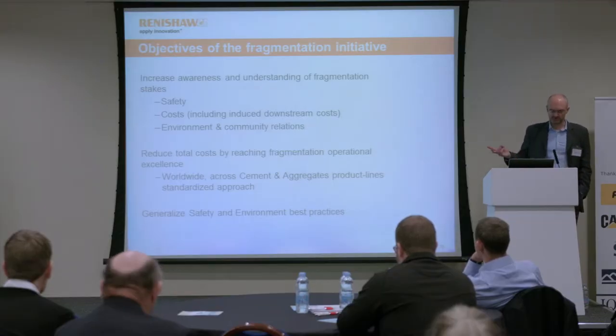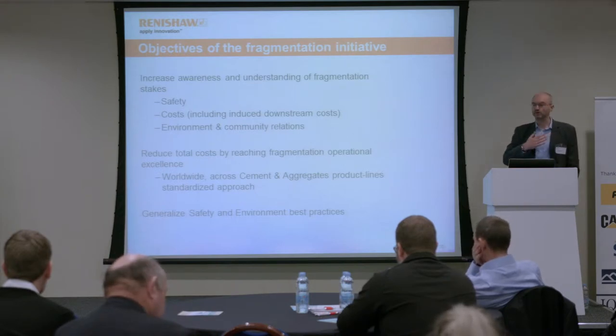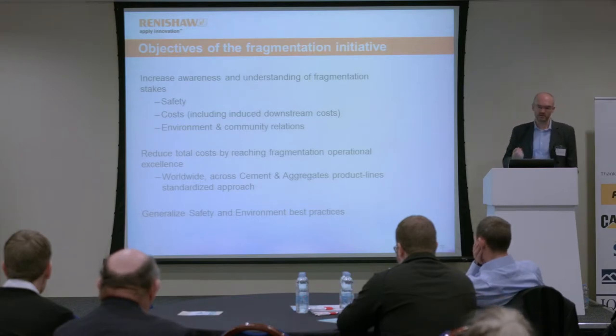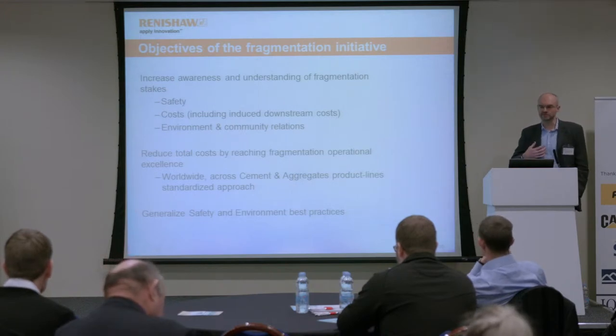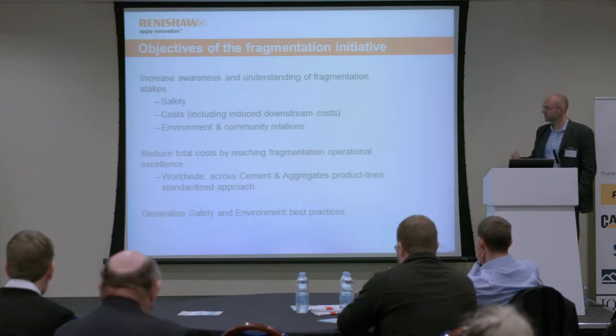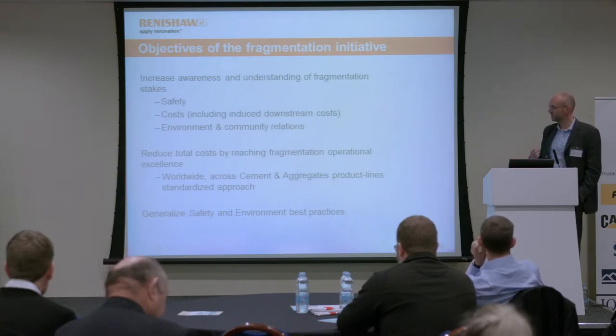LaFarge formed a worldwide blast optimization team to promote this initiative around their sites. Three driving forces: safety was number one, cost throughout the whole process, and also the environment and community relations. You might be working within local legislation requirements, but you still get complaints about noise, air blast, vibration, and reapplying for permits — so community relations are very important. The plan was to put in place company-wide safety and environmental best practices.